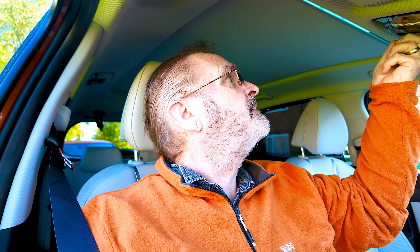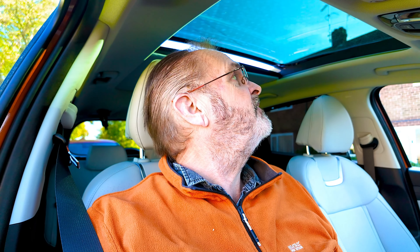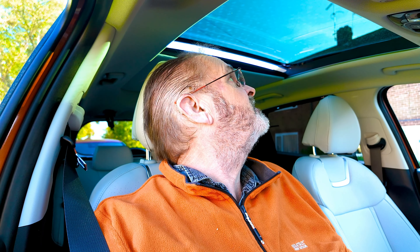I've got a nice big sunroof as you can see. I'm still finding out the features of this car.